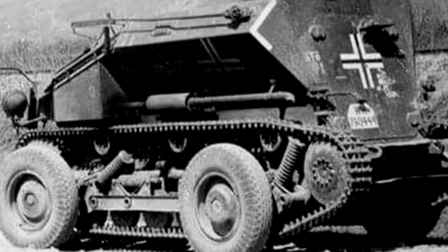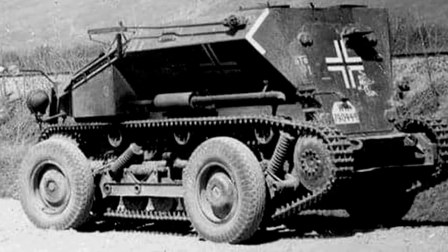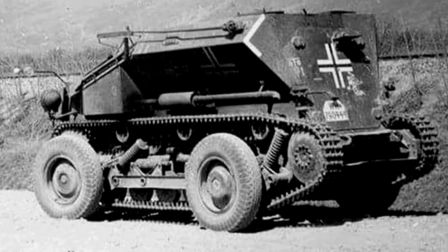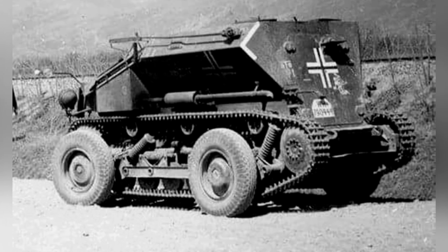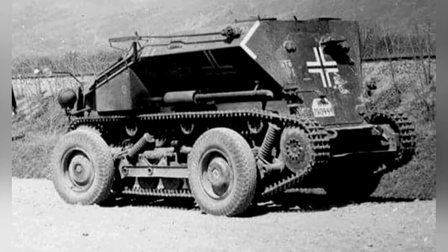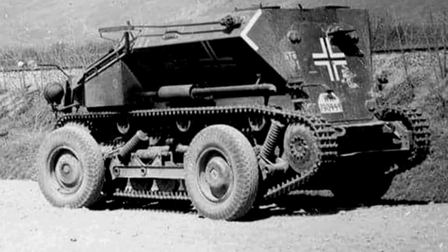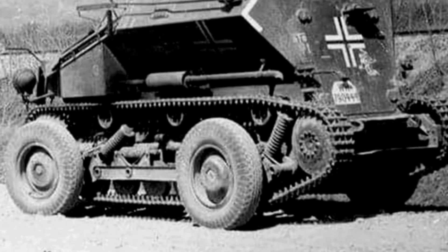During World War II, Germany extensively used weapons and equipment produced in Austria, which it had annexed. Among these was a relatively rare armored reconnaissance vehicle, the RR-7 wheeled armored reconnaissance vehicle, which had a limited production run and was a very rare piece of equipment. The German military gave it the designation SDKFC-254.